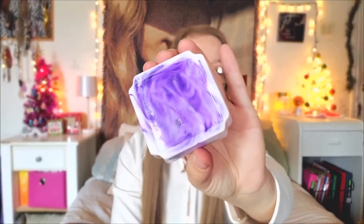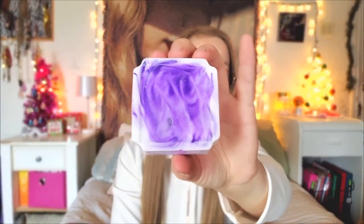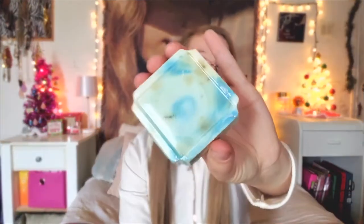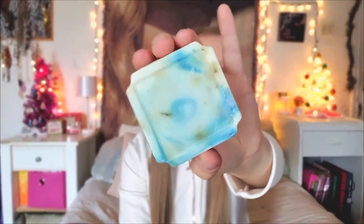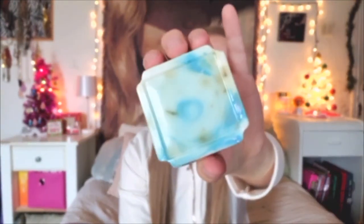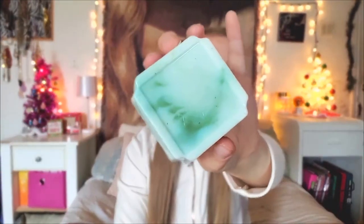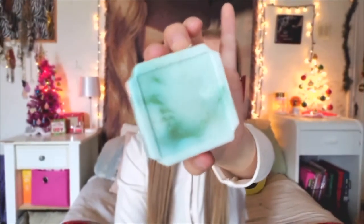The first soap that she made me was this really, really pretty purple one, and this actually has a zodiac oil in it. The next soap that she made me — I think this one has chamomile or something in it — it's really, really pretty. I love the blue in it and it smells so good. And the last soap that she made me — I love the teal pattern on this one.